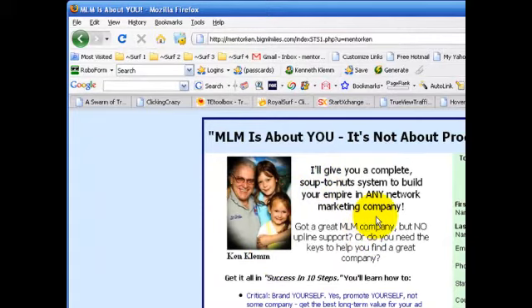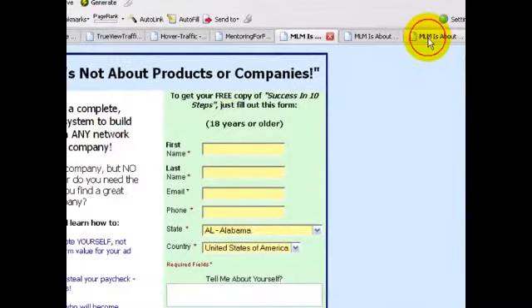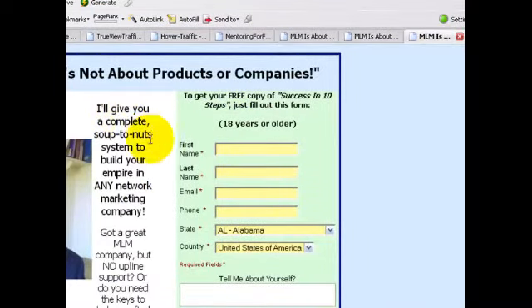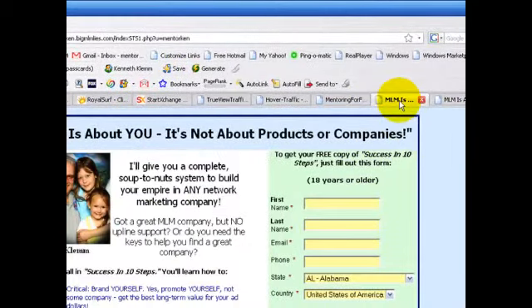If your photo is too wide or bigger than the recommended size, you can see how all that text gets squeezed over and it just doesn't look as balanced. So you want to make sure your photo is the right size.